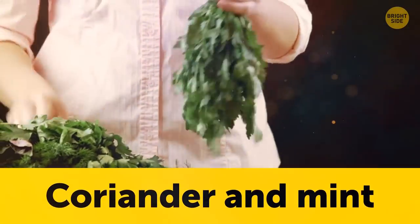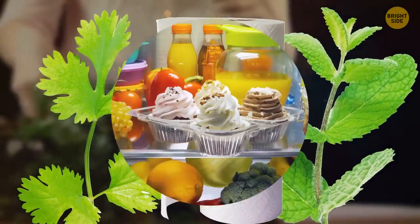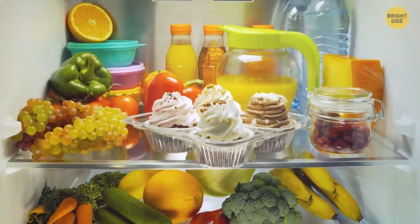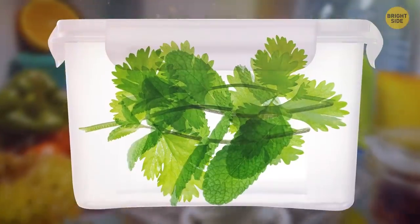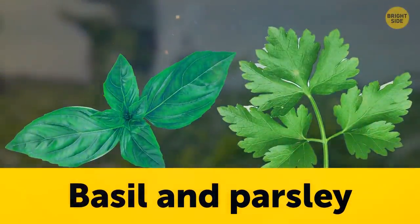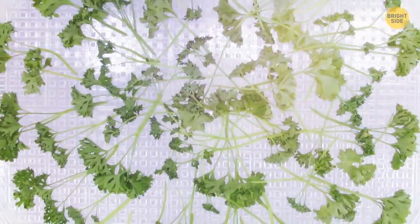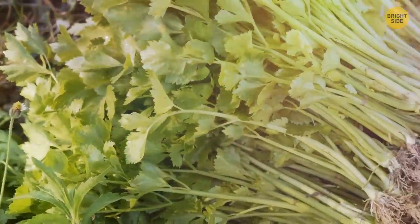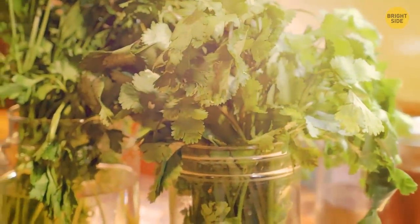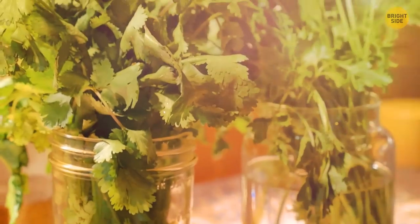Herbs like coriander and mint are best kept in the crisper, wrapped loosely in something absorbent. This stops them from absorbing fridge smells. Placing them in an airtight container would work too. Some herbs are different, though. Basil and parsley will turn a horrible color if you keep them in the fridge — the dry air causes the leaves to wilt. To store basil and parsley, cut the bottom off the stems and place them in a jar with a small amount of water.